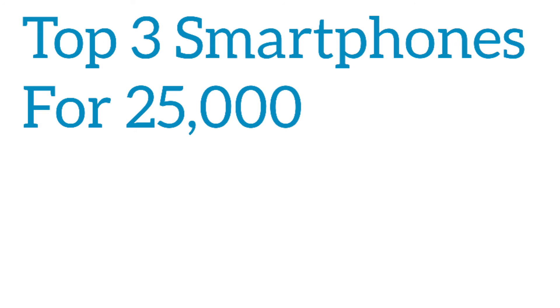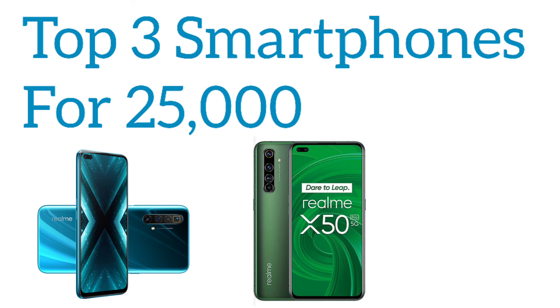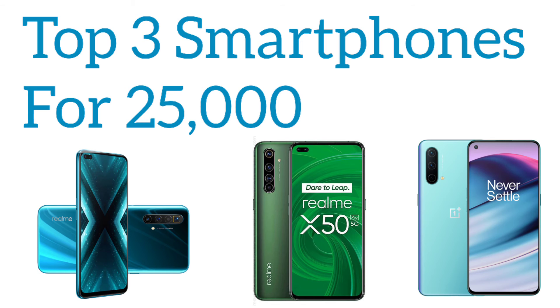So the best top three smartphones you can afford under 25,000 are: first, the Realme X3 SuperZoom; second, the Realme X50 Pro; and third, the OnePlus Nord CE 5G.